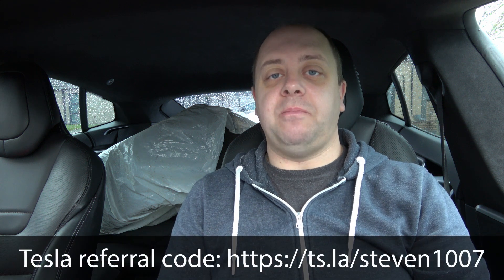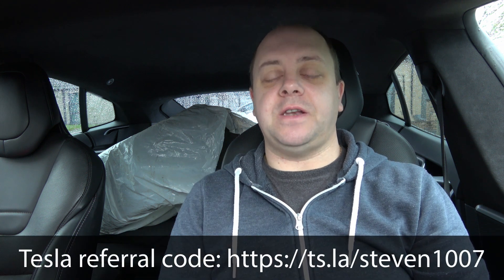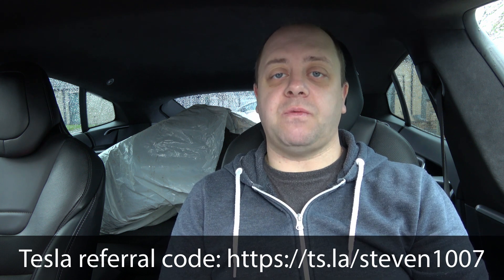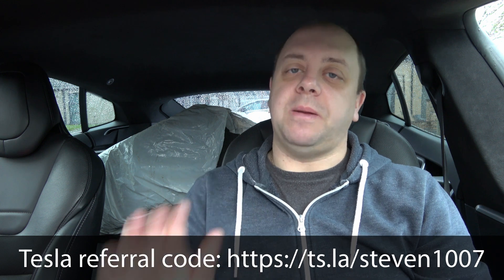So there you have it — Tesla is acknowledging the problem and is in fact working on it. Let's hope that as they say, in update 21.4 they will actually get this fixed. As usual, if you like the video please give it a thumbs up, don't forget to subscribe, and make sure you click that little bell icon so you don't miss out on any new videos. Thanks for watching, see you guys in the next one, bye bye.